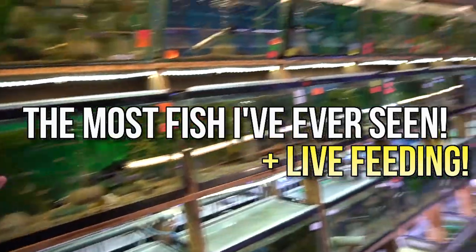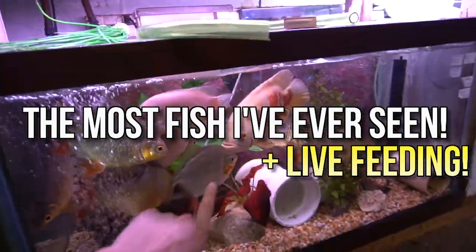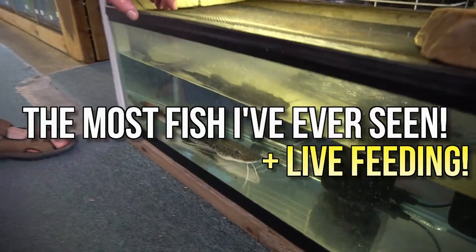Oh, look at that. Look at that guy. All of these things go through and more. Giant albino tiger oscar. Are you good? Yeah, I'm good.